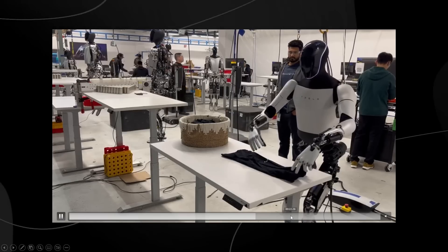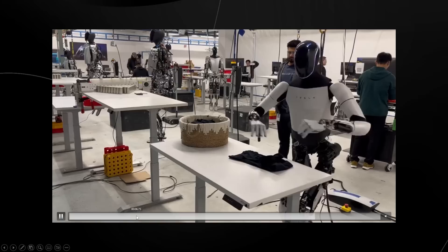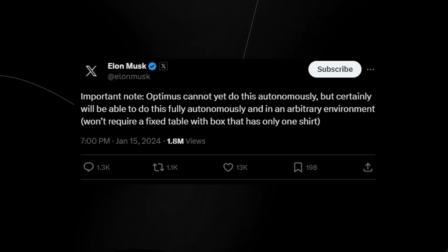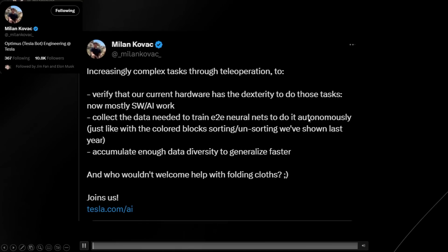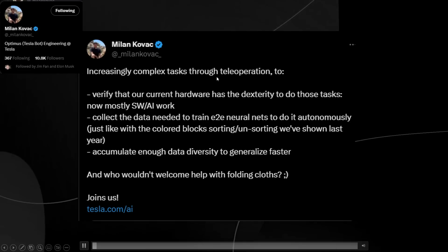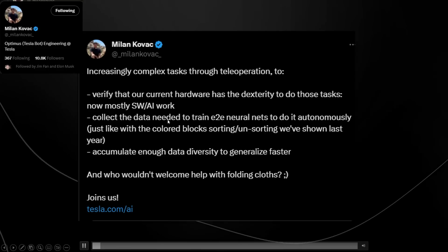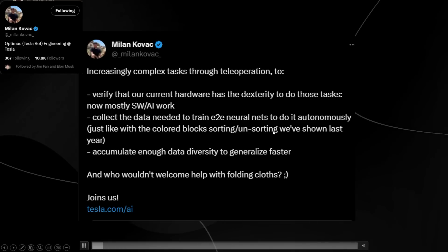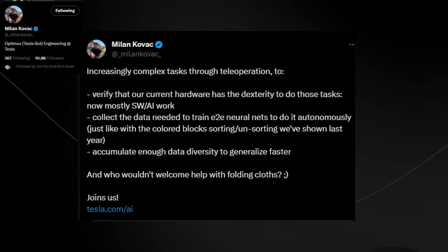People are missing the point — yes, there are other individual narrow robotic systems that can fold laundry more efficiently, but the point here is we're able to see the development of this robot. Hopefully in the future we'll see it do a lot more than fold laundry. A tweet from Milan Kovac, Optimus test lead engineering at Tesla, explained: 'Increasingly complex tasks through tele-operation verify that our current hardware has the dexterity to do those tasks, collect data needed to train end-to-end neural nets to do it autonomously — just like with the colored blocks sorting last year — and accumulate enough data diversity to generalize faster.'